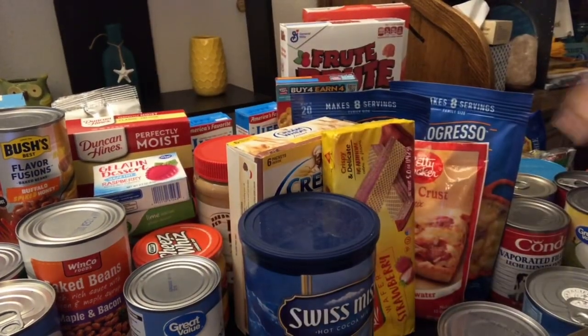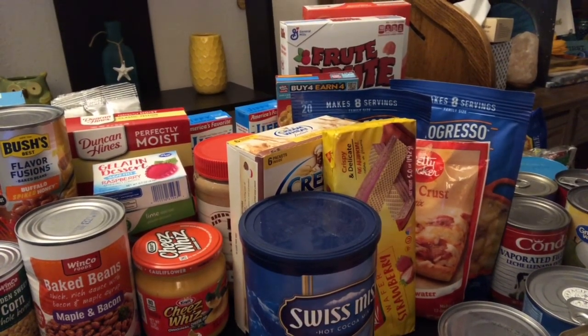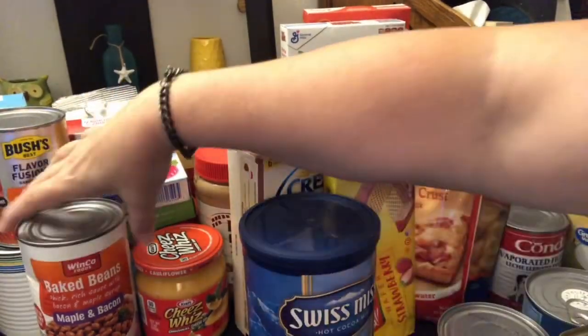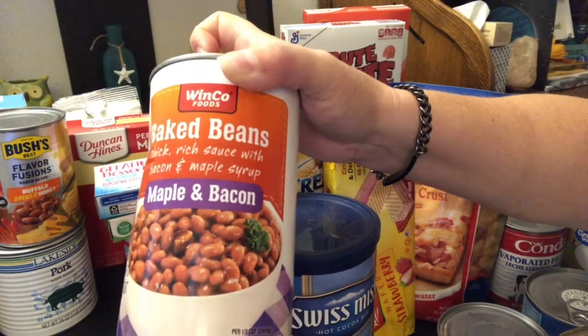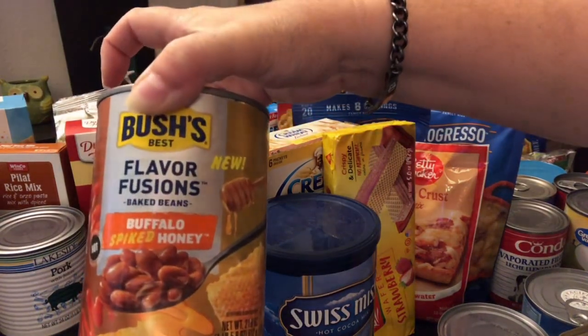We got two cans of cut green beans, one can of Great Value corn, and two cans of Winco canned corn. Then one can — it is dented but not broken — of the large Winco baked beans, maple and bacon flavor. And then one of the Bush's baked beans in buffalo spiked honey, which looks really good.